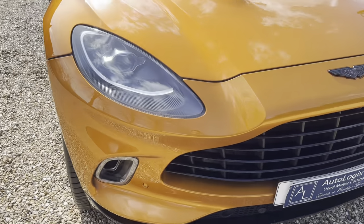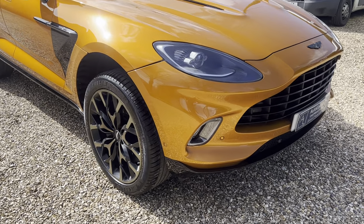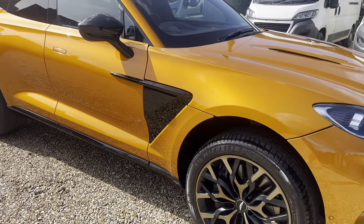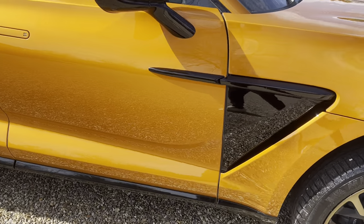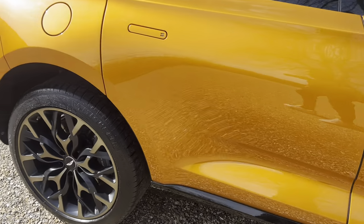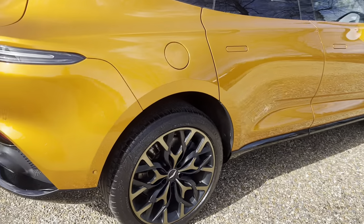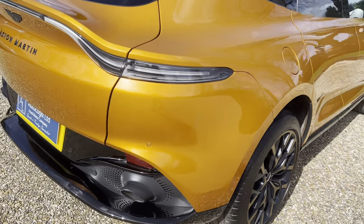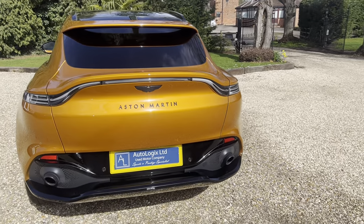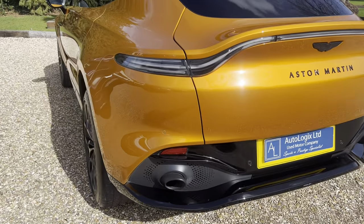We actually contacted Aston Martin to clarify the spec because it is so extensive. If we just concentrate on the basics, it does have these 22-inch wheels as an upgrade. It also has the gloss black upper and lower sections as a package, as well as the side vents and bonnet vents. Beautifully finished, and a absolutely unique DBX with smoked rear lights — a stunning car.